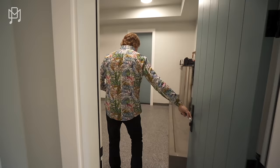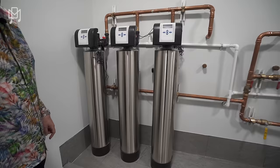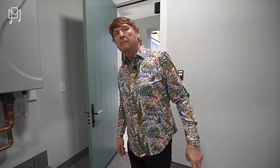Here we have the water filtration system. Isn't that cool? I have the same thing in my house. I really like how they've done the copper pipework — especially the way it's visible rather than hidden behind the walls. So for six million dollars, just from what we've seen on the ground floor, the fit and finish and features are way better than a lot of homes.